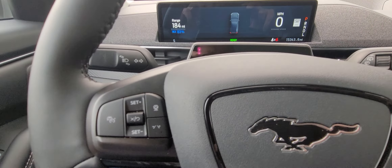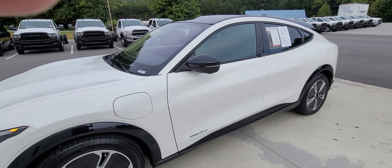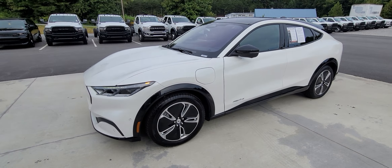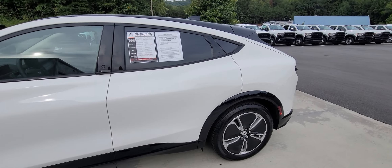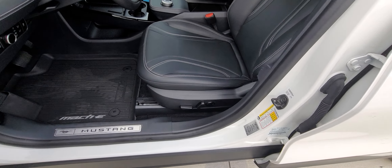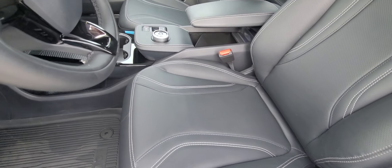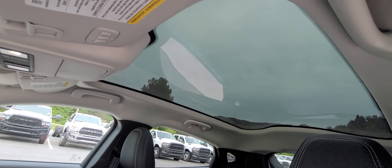Non-smoker, beautiful car, no blemishes. Of course all power, and that sky roof is beautiful.